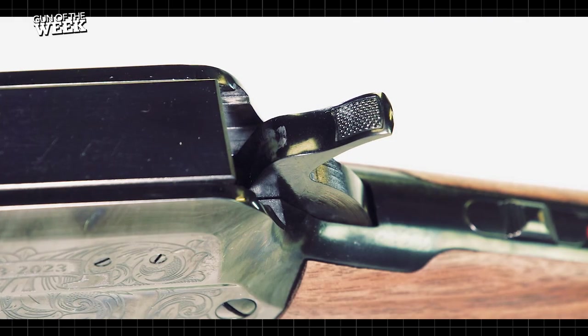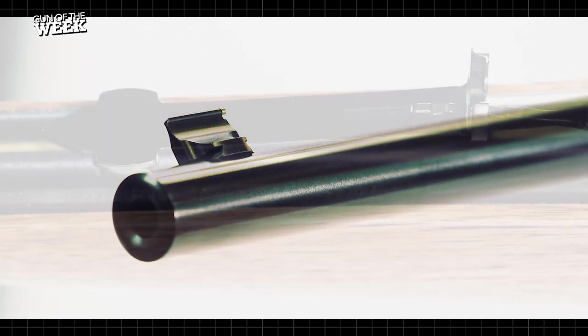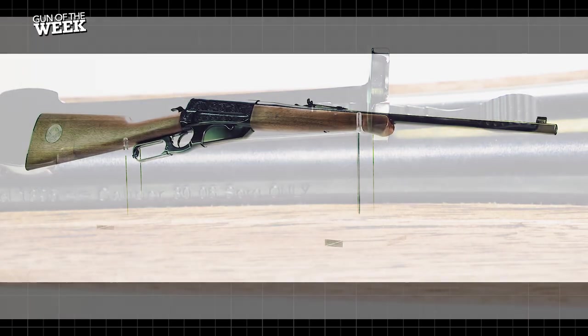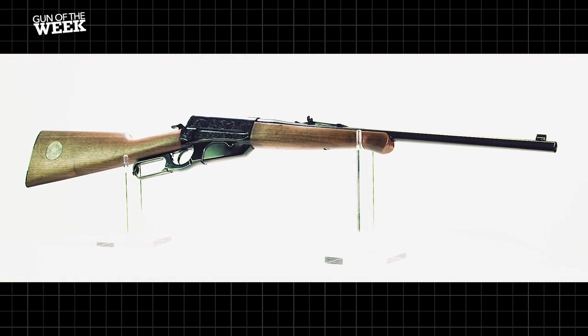All told, it was a faithful tribute to an arm that brought justice to the wild areas of the West. For more information on the Davidson's exclusive Winchester 1895 Texas Rangers 200th high grade, visit galleryofguns.com, and stay tuned to americanrifleman.org for more on guns and gear.